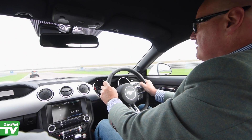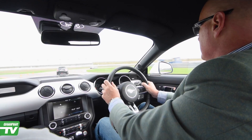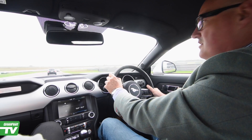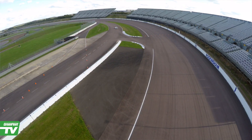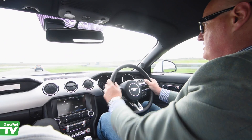I was going to describe this car as a sheep in wolf's clothing, in that I didn't think this was going to be any fun at all to drive. When you talk about Mustang, you talk about 5.0 litre big V8s. This is a 2.3 litre EcoBoost, and oh my god, have I changed my opinion of this thing.